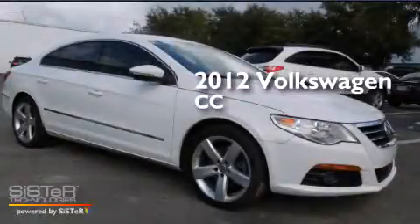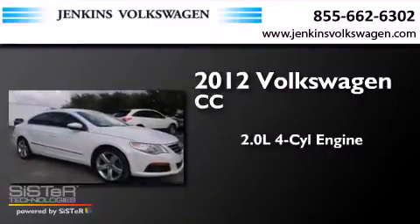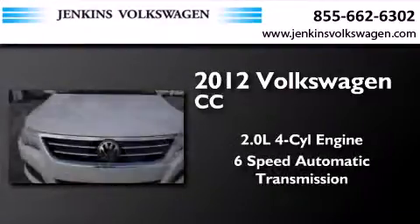This is a 2012 Volkswagen CC. It features a 2.0-liter four-cylinder engine and a six-speed automatic transmission.